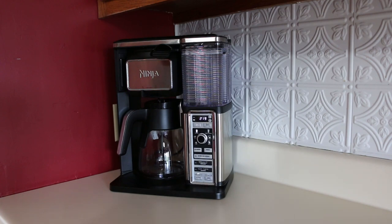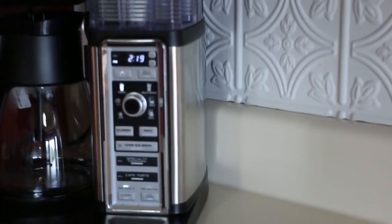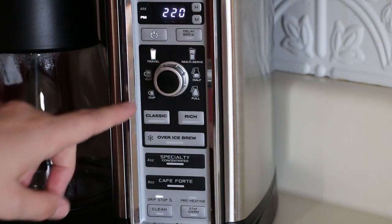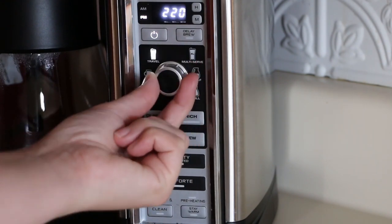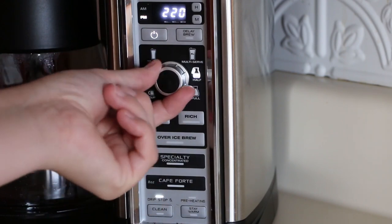The first product I'm going to show you is my Ninja Coffee Bar. It makes all kinds of different coffees — hot coffee or iced coffee like I like to make for myself. Over here on the panel there's a delay brew button if you want to get your coffee ready in the evening and have it ready in the morning. And there's a bunch of different cup sizes, all the way from a small coffee cup up to a full pot of coffee and every size in between.